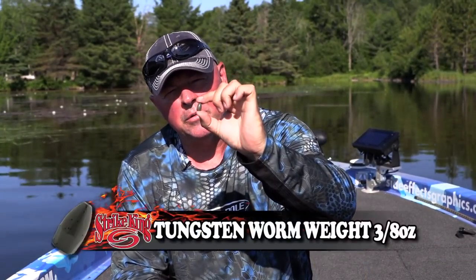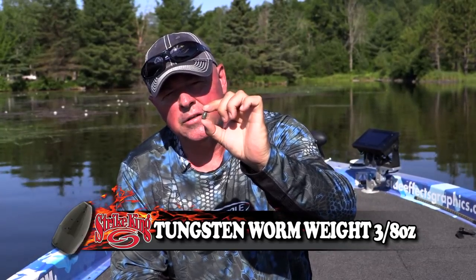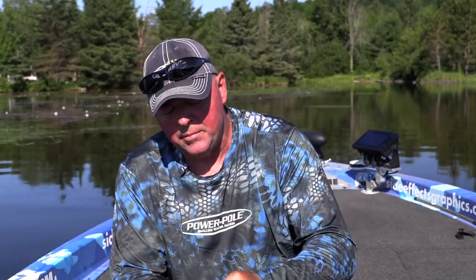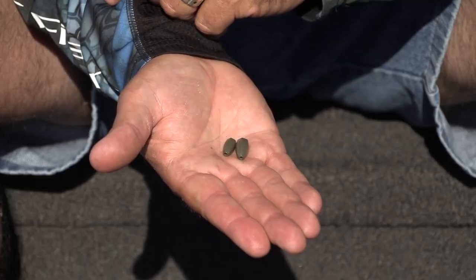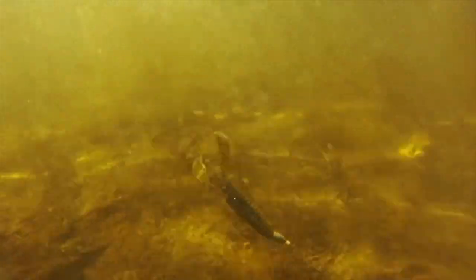So I'll use that little 3/8 ounce tour grade tungsten. Small profile tungsten — it's like diamond, real tough, real light, small. Normally you see me throwing like 3/16 and stuff like that, so when it goes through the water column all the way, they can have a look and maybe turn and eat it.